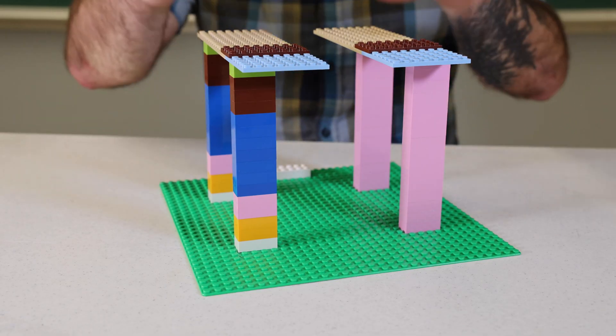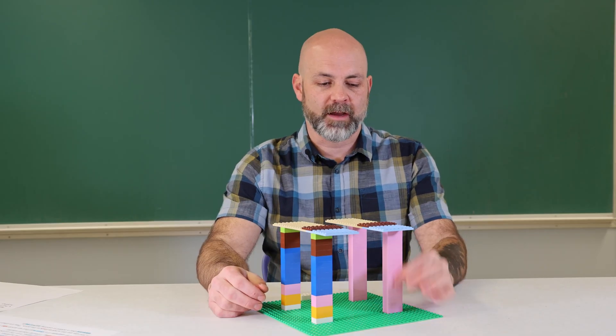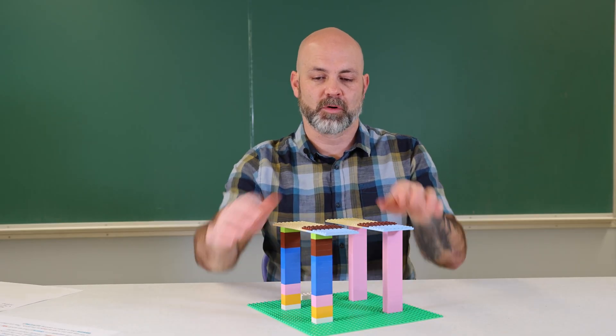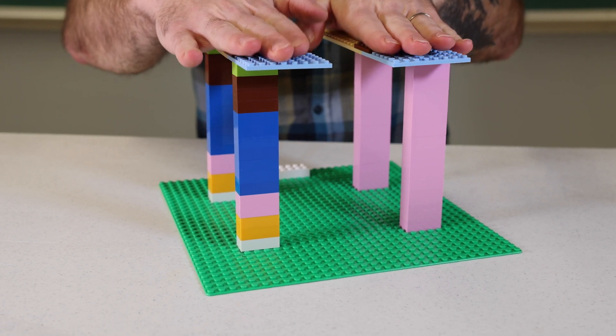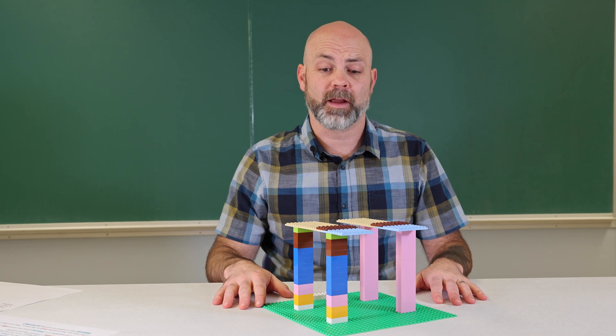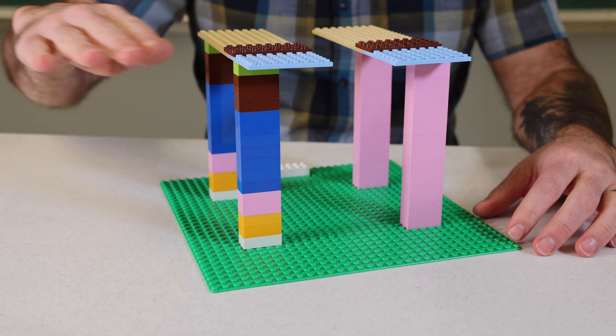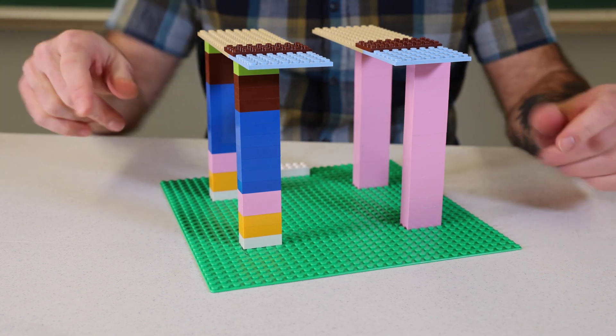Here is a simple example of how many older buildings in the district are constructed. We have these larger posts that support the structure above. I can put pressure straight down on the building, and it's very strong resisting that force. However, in an earthquake, the ground doesn't move up and down — it moves back and forth, which then puts a different force on the structure.